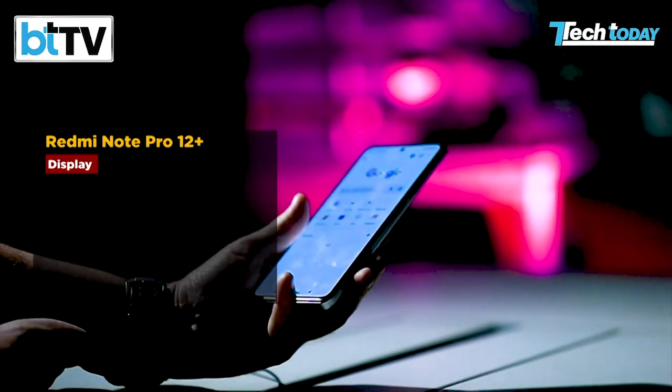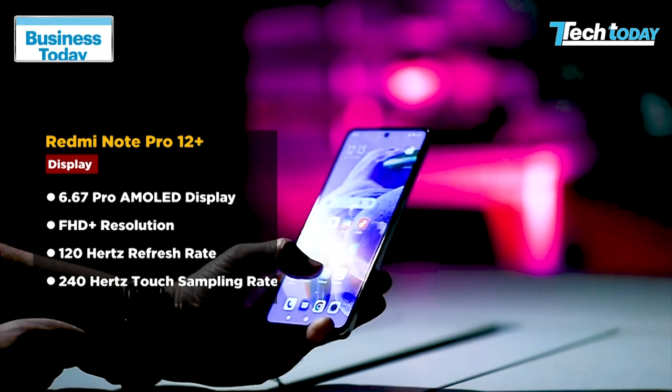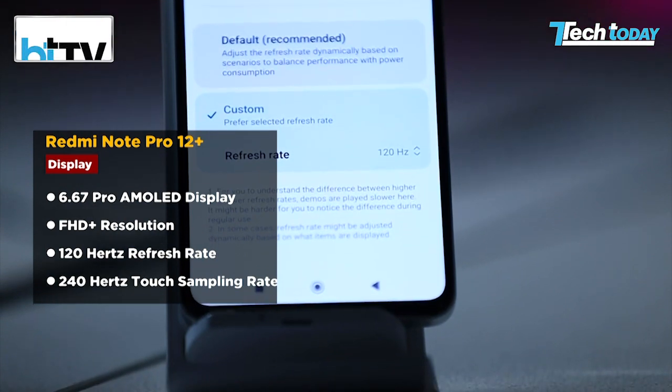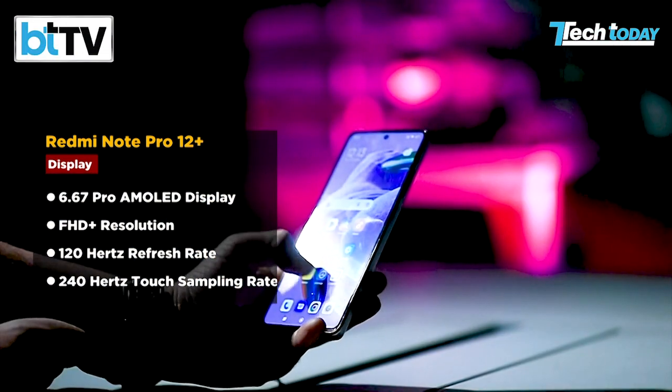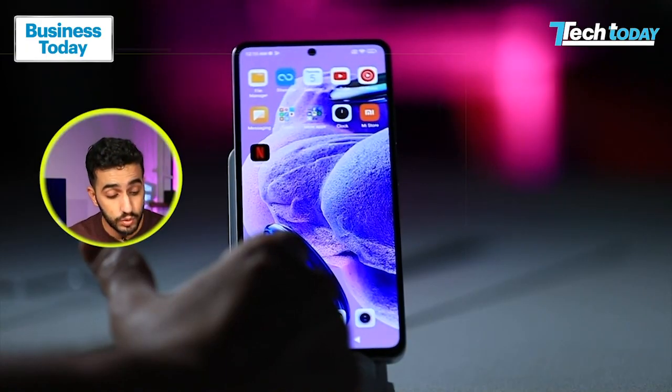Looking at the display and cranking up the brightness, this AMOLED display really does pack a punch. It comes with a 6.67-inch AMOLED display with FHD+ resolution, a maximum refresh rate of 120Hz — which is standard on many devices now — but a touch sampling rate that goes all the way up to 240Hz. The phone is incredibly bright if you want it to be.